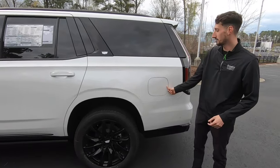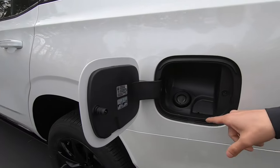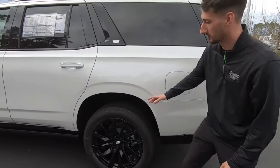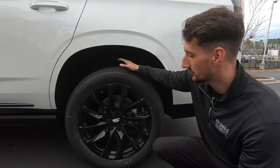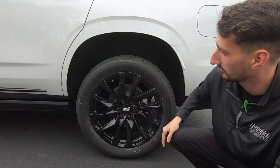On the side of the Cadillac Escalade, we have our fuel fill-up door here on the back. This only takes premium fuel for that 6.2 liter V8. We also have the capless gas fill system, so no need to unscrew or screw in a gas cap. Moving down to the wheels, these are wrapped in Bridgestone tires — 275/50/22s. Absolutely beautiful black wheels with the silver Cadillac logo in the middle. We also do have our black wheel locks as well.